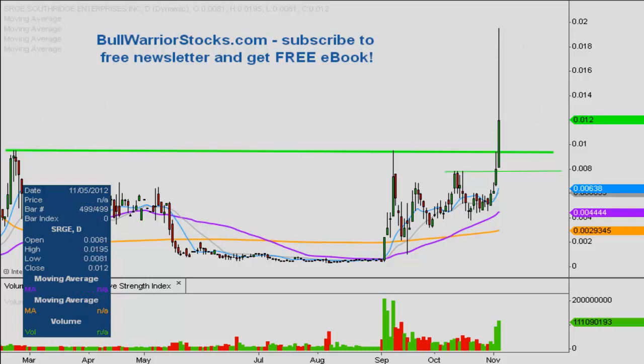If there are any other questions on the chart please let me know. I'd encourage you to check out bullwarriorstocks.com — sign up for the free newsletter and you'll be sent a free ebook. With the subscription you'll get chart setups, trade ideas, educational pieces, and all sorts of things from big boards to penny stocks, so there's good variety and something for everybody. It is all free. One more time, this was SRGE — thanks for listening.